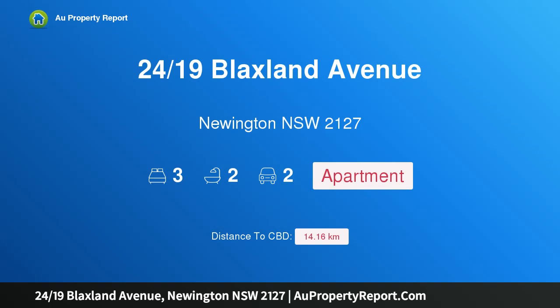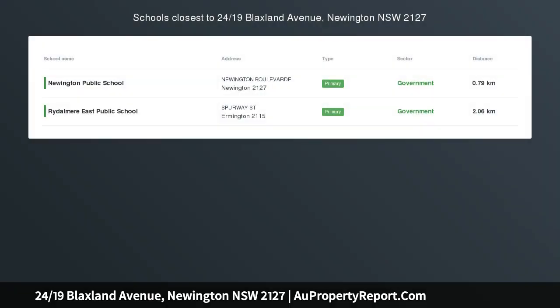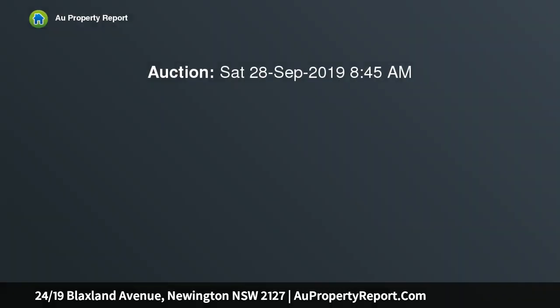Hi, I am glad to introduce property 2419th Blacksland Avenue, Newington, NSW, 2127. Reimagined and remastered penthouse. Sunday inspections by appointment.